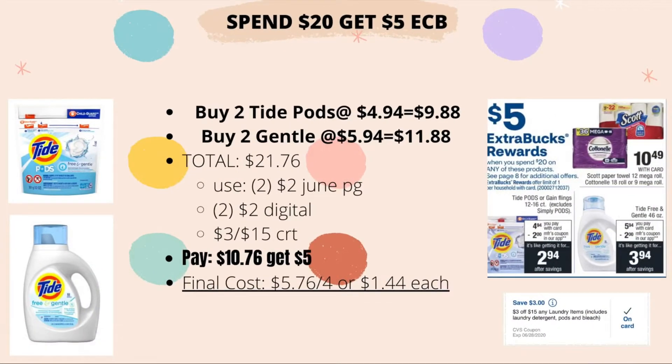Next is the spend-$20-get-$5-ECB deal. Buy two Tide Pods at $4.98 each — total $9.88 — and two Tide liquid at $5.94 each — total $11.88 — for a combined total of $21.76. Use two $2-off Tide Pods coupons and two $2-off Tide liquid coupons from June P&G insert, digital, or printed from pgeveryday.com.